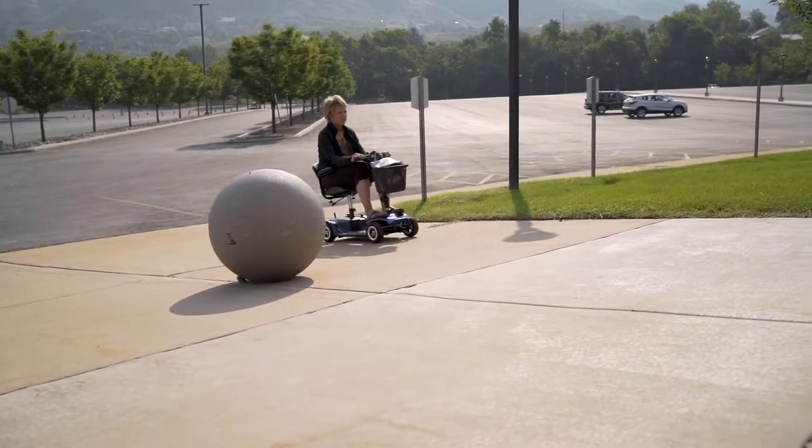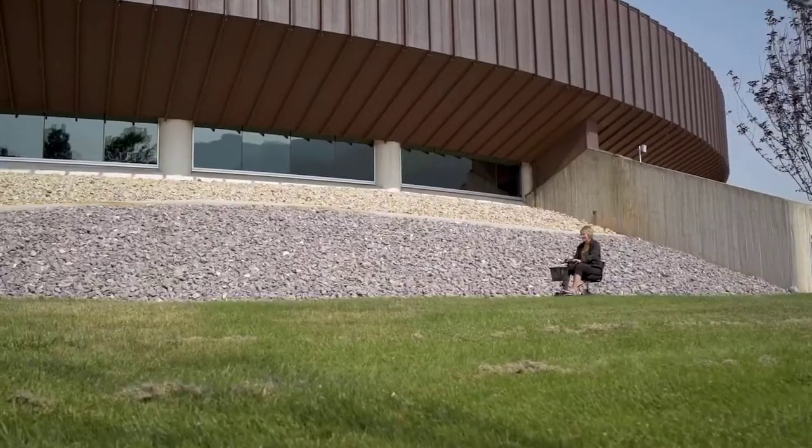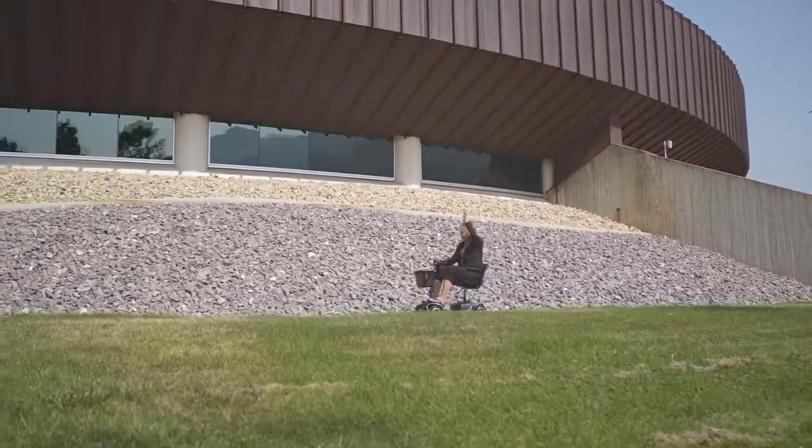So really, the only question you might have now is: what are you waiting for? Take back your freedom with the four-wheel scooter by Vive Mobility. Let's live better.